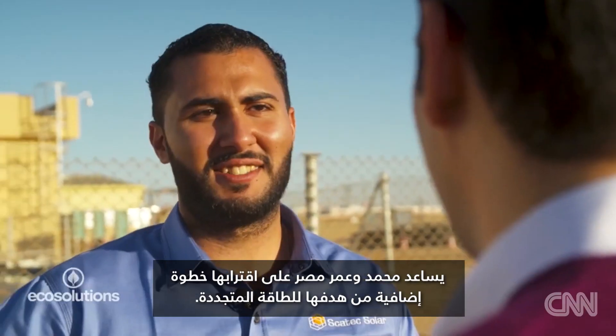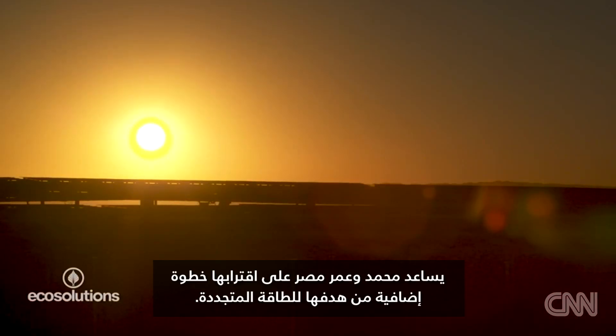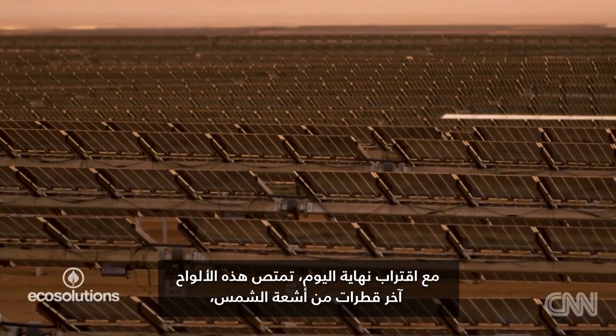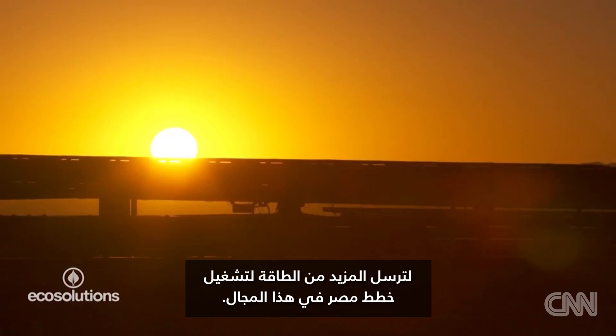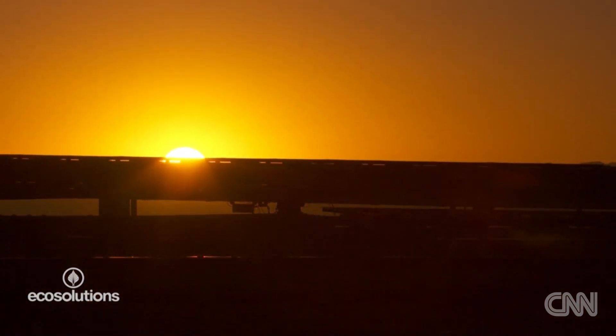Mohamed and Omar are helping to bring Egypt one step closer to its renewable energy target. As the day draws to a close, these panels soak in the last rays of light, sending more electricity to power Egypt's energy transformation. Anna Stewart, CNN.